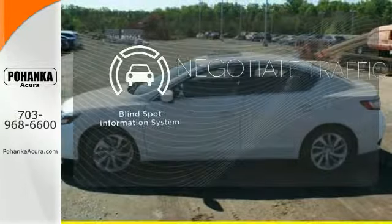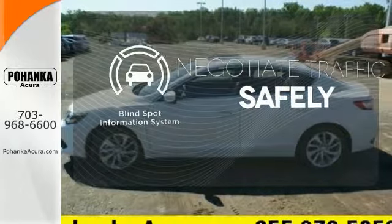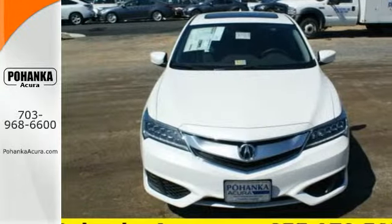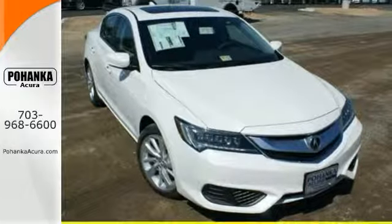Safety comes from being aware of your surroundings, and for that, the blind spot indicator can't be beat. This ILX offers a superior experience. Catch up to one today.